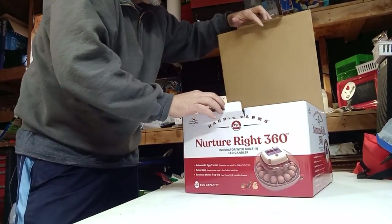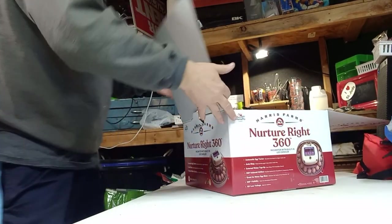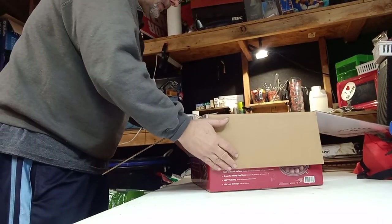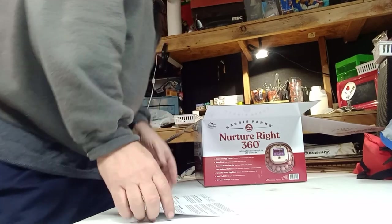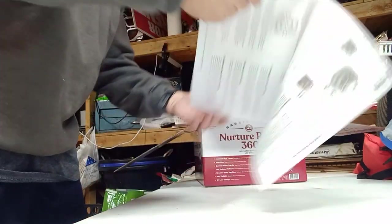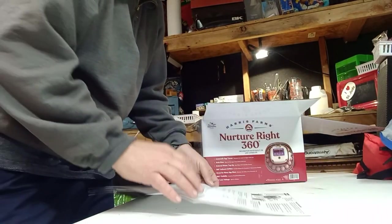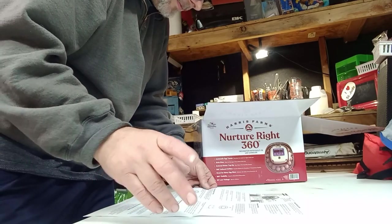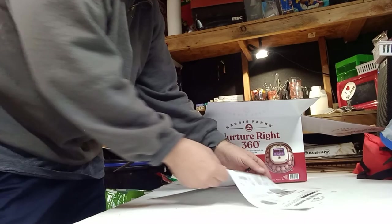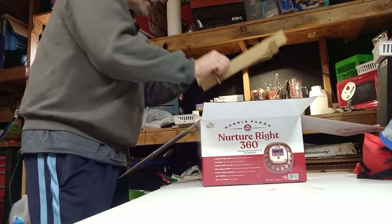Cracking the box open — this is like Christmas. First up: instructions. We are going to read these — I won't read them to you, I'll summarize after. It looks pretty simple; I just have a flyer, not a full book, which is good.